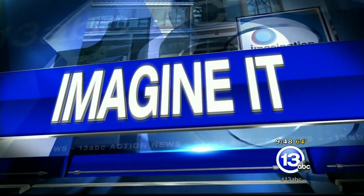It's 9:48 on this Saturday morning. Time now to imagine it. We have the chief scientist from the Imagination Station, Carl Nelson, and we have our goggles on. He's got a bright idea for us.